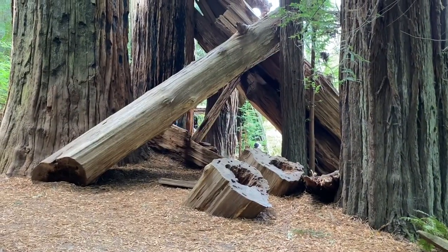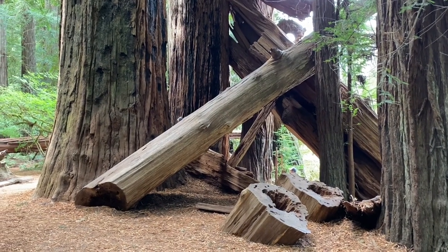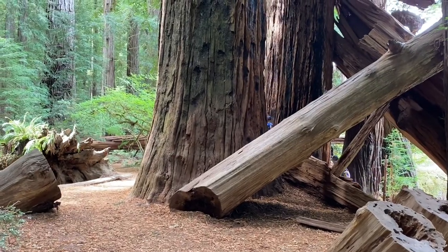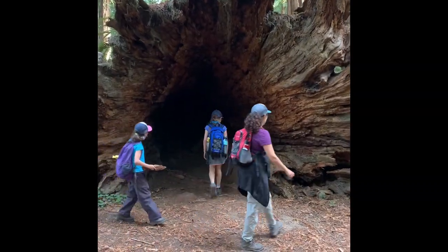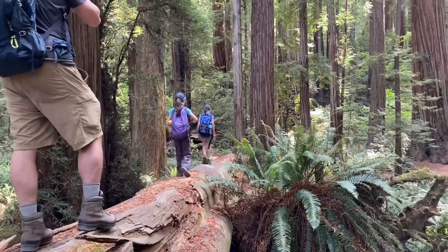Part of the reason the Redwoods are such a spectacular place to visit with your kids is because you really can feel like you are just an ant in your tiny surroundings. These giant trees just make you feel small and insignificant, but in a wonderful, beautiful way. That's part of the reason we love visiting here.